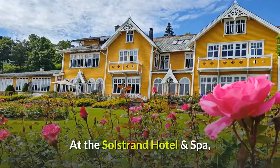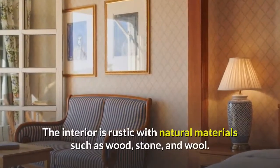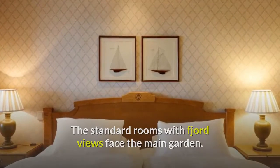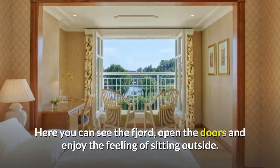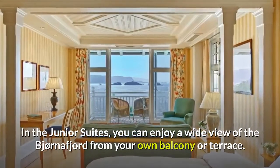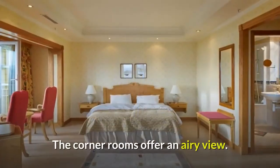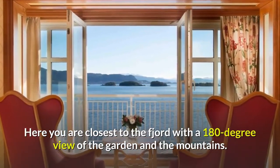At the Solstrand Hotel and Spa, you can wake up in scenic surroundings to the sound of the Björnafjord. The interior is rustic with natural materials such as wood, stone, and wool. The standard rooms with fjord views face the main garden, with a seating area and a French balcony where you can see the fjord and enjoy the feeling of sitting outside. In the junior suites, you can enjoy a wide view of the Björnafjord from your own balcony or terrace. The rooms are large and bright with cozy decor. The corner rooms offer an airy 180-degree view of the garden and the mountains.